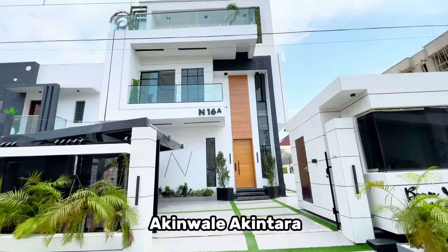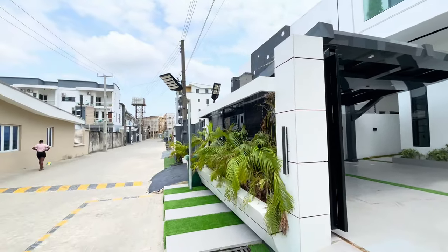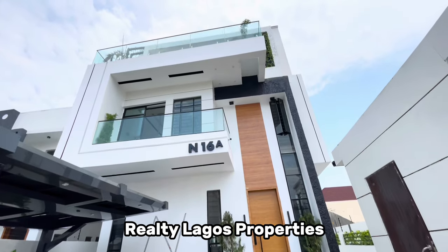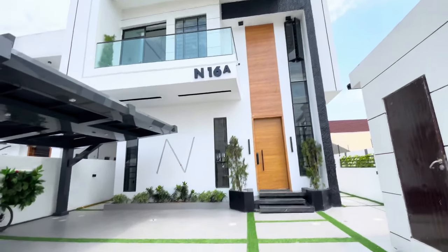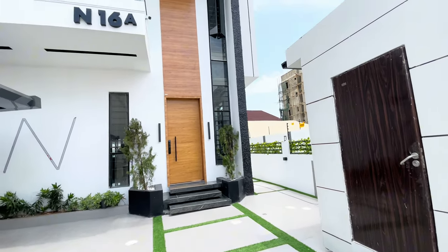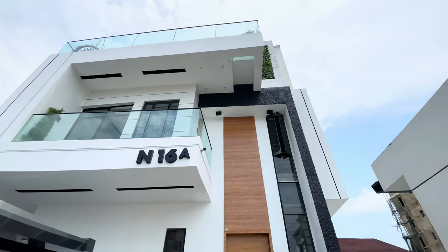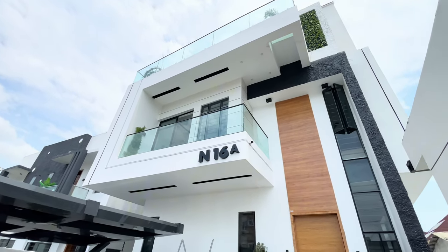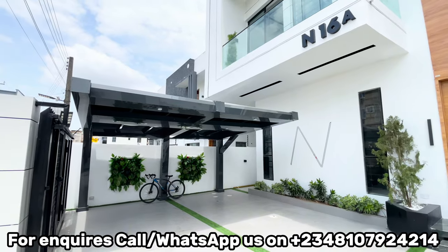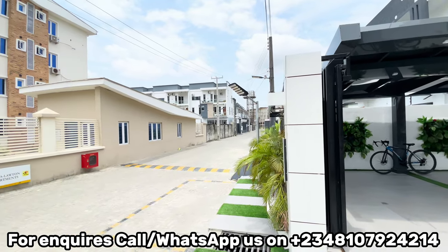Welcome dear YouTube family to another exquisite beautiful home tour by Realty Lagos Properties. If you are just coming here for the first time, this is Realty Lagos Properties and we give you the very best of properties in Lagos, Nigeria. Today we are touring this architectural masterpiece of a home — a five bedroom fully detached duplex with a big queue, a cinema, a gym in a well-secured exquisite luxury estate here in Lekki, Lagos.